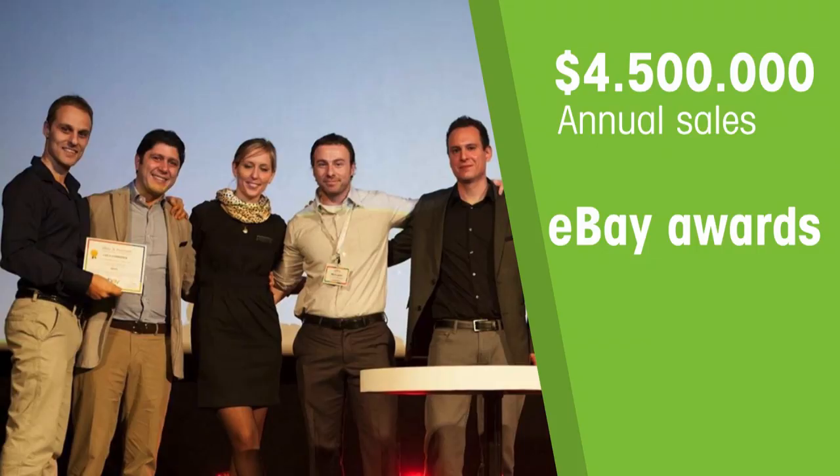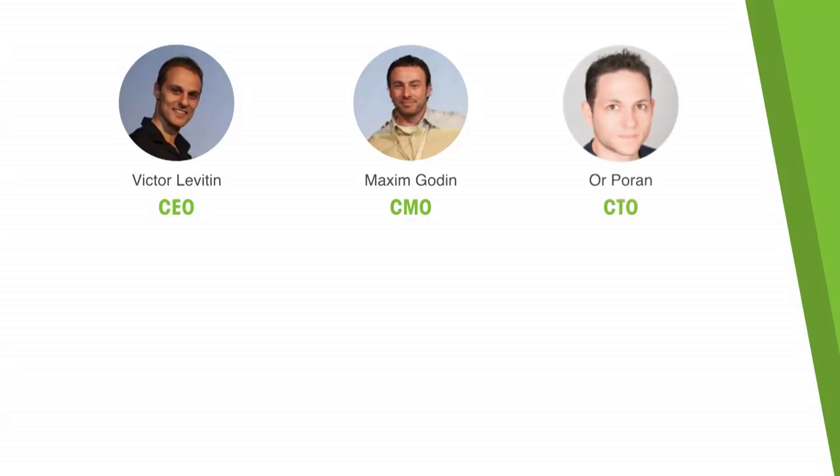Max and I took our first company — a retail e-commerce business — from zero to $4.5 million in annual sales. We received awards from eBay for the highest conversion rates, and we've known each other for 19 years — we have literally climbed mountains together. Our CTO, Or Poran, spent the last 16 years leading teams at Intel and IBM.